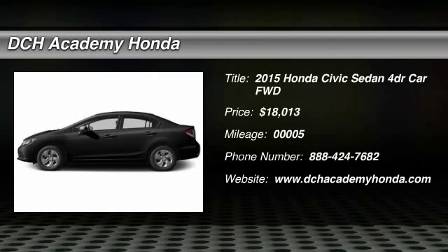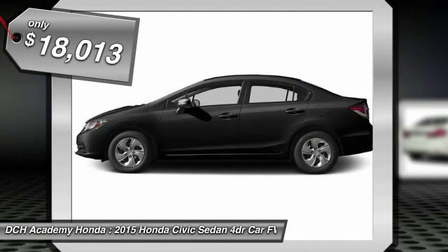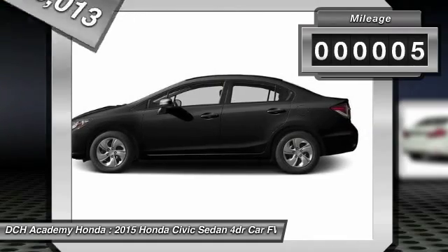The 2015 Honda Civic — practical, with awesome gas mileage and incredibly reliable, and is priced below $20,000. This vehicle has less than 100 miles.